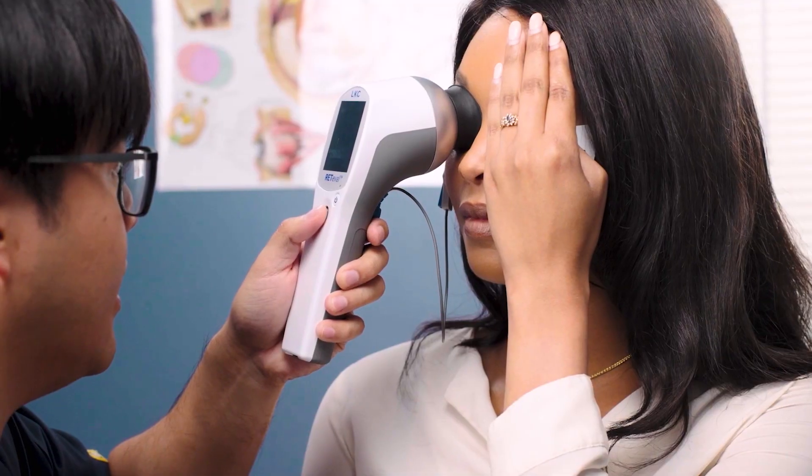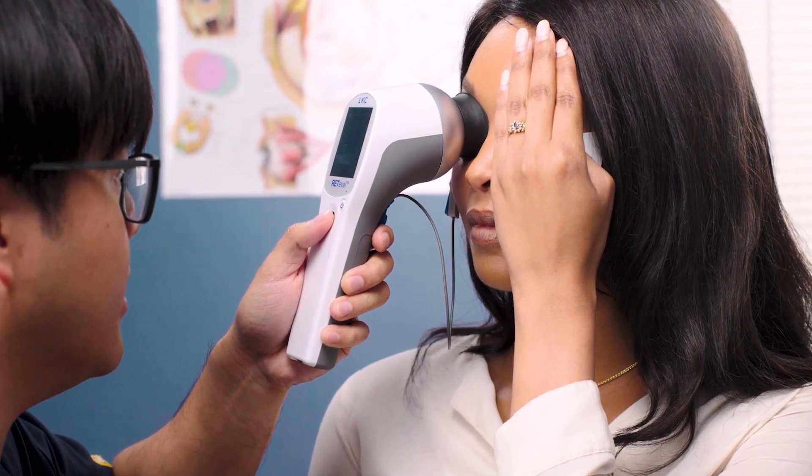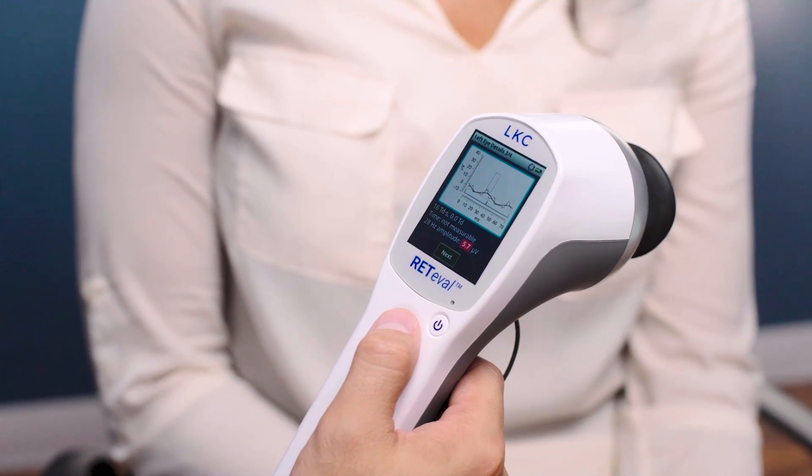Introducing the Reteval into our practices is really a big step in this direction, and it has really changed the way that we think about electrodiagnosis.